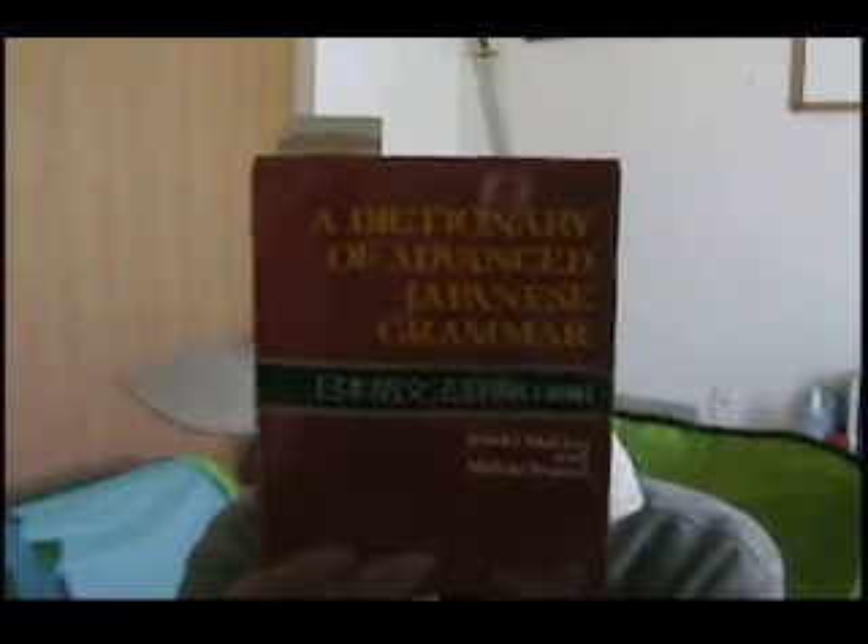This book I've just purchased: 'A Dictionary of Advanced Japanese Grammar.' Very good book — a lot of advanced grammar here. Good stuff. I got this from the Japan Book Shop as well.